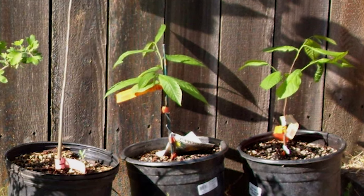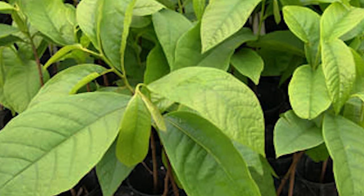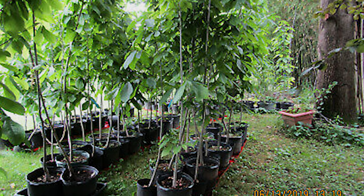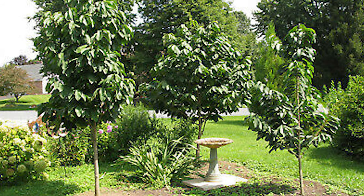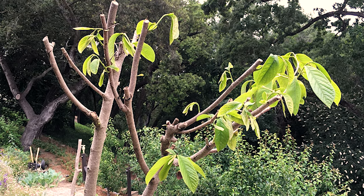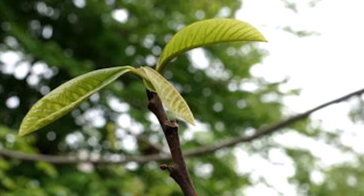Pawpaws do not survive well when grown in a field and then dug up bare root. Root systems of pawpaws are very long-lived, perhaps for centuries. In contrast, the above-ground portion of the plant — the trunk and top — is rather short-lived for a tree, averaging only about 15 years. The trunk then goes into decline and dies.